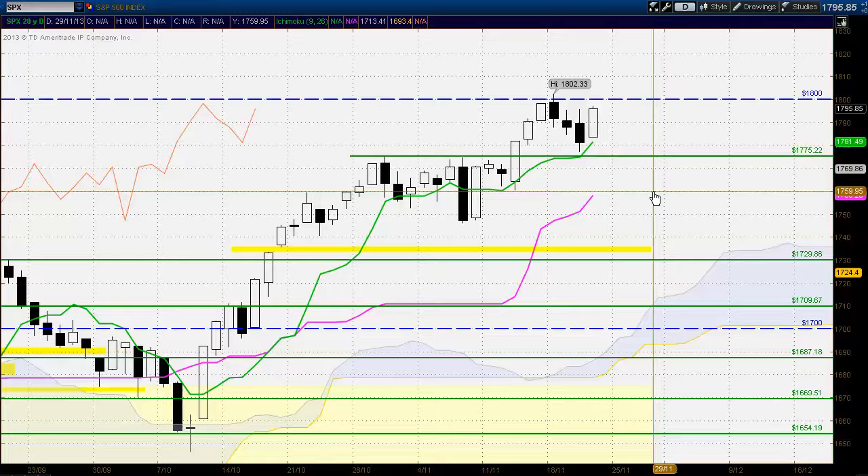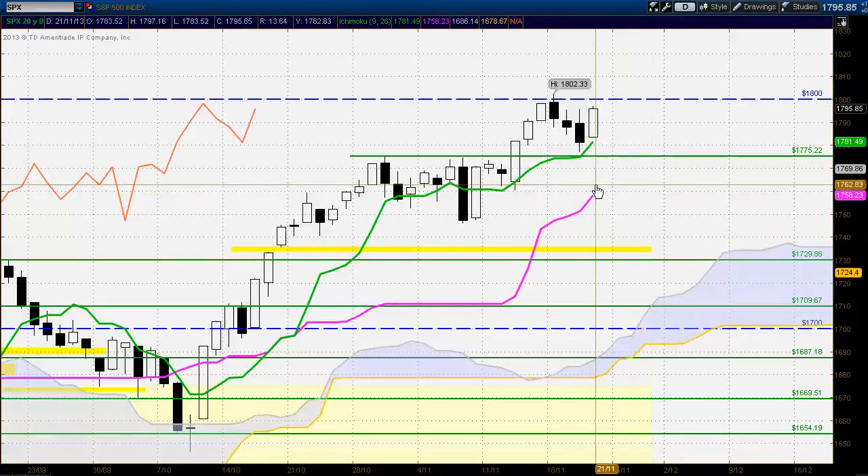Hello everyone, Larry Levernchich from Ichimoku.co and ForexTrading.tv with a daily analysis of the S&P 500 for the trading day ending Thursday, November 21st, 2013.